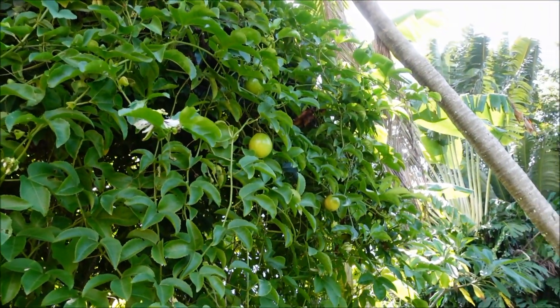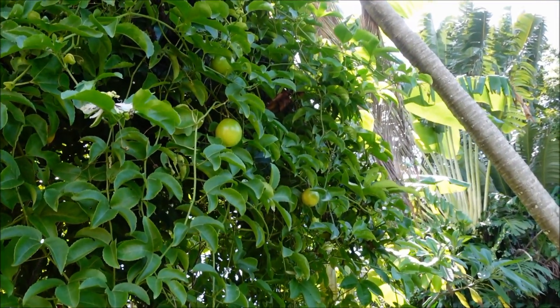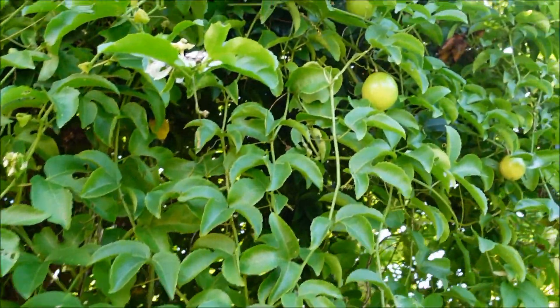Here are the parchas growing — the passion fruit. These big yellow balls. Here's the passion flower — this is amazing.